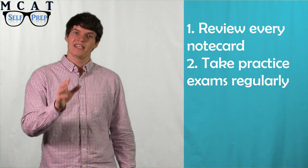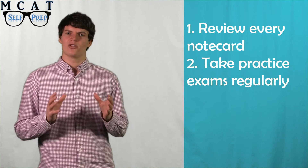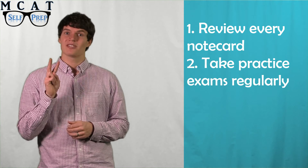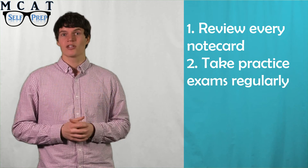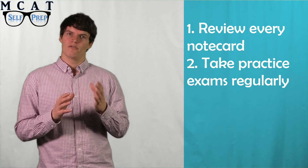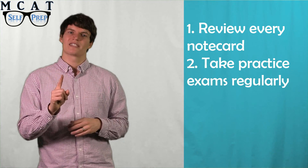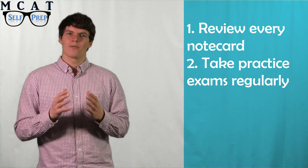Also, take a practice exam once or twice a week. If you feel like you are the type of person that gets nervous on test day, two exams each week will help you get used to taking the test, and it will also calm your nerves. On the other hand, if you feel like reviewing is more important for you, limit yourself to just one exam per week. It's all about finding what helps you improve.